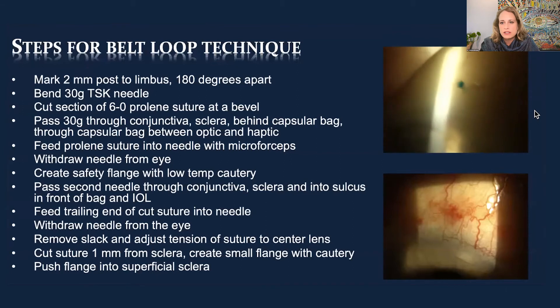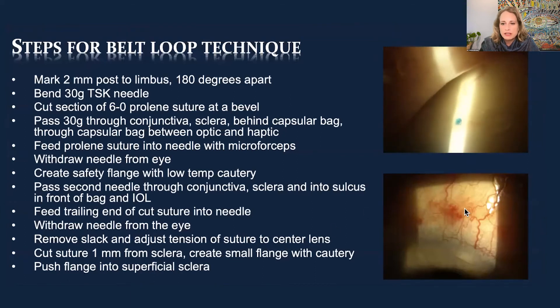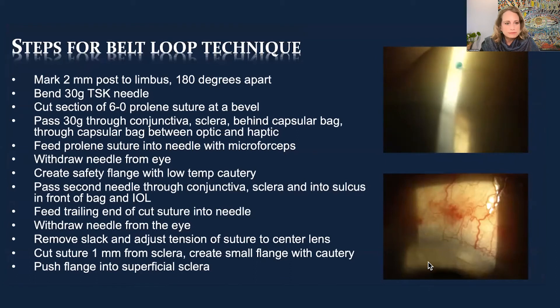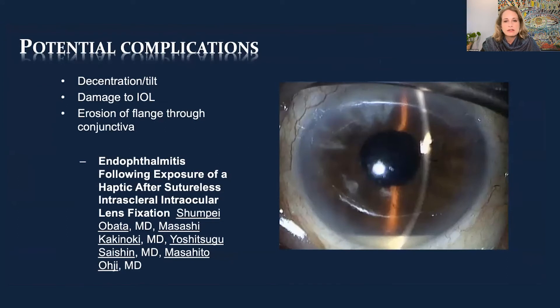There's a video of an extruded flange — that large flange was way too big and it did erode through conjunctiva. What I did was go back to the OR, trim it, melt a smaller flange, bury it appropriately — now it's a tiny dot buried in the superficial sclera. We want to avoid the risk of endophthalmitis. Consider avoiding IOL exchange when: the patient had a premium lens, the lens is difficult to remove, there's a trabeculectomy or tube working well, conjunctiva is very scarred, there's been a lot of prior surgery, or to avoid an anterior vitrectomy.